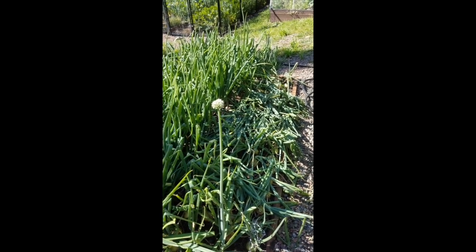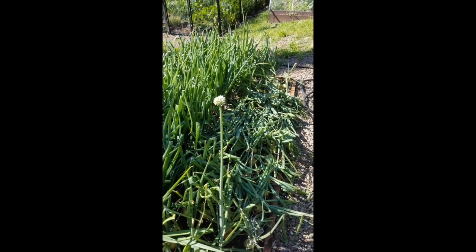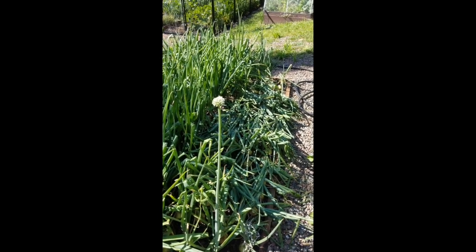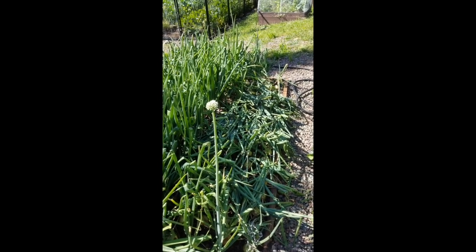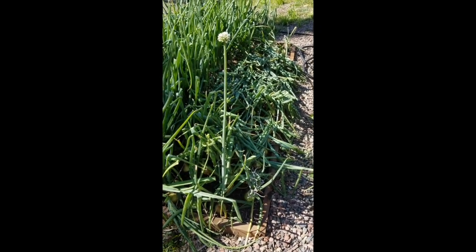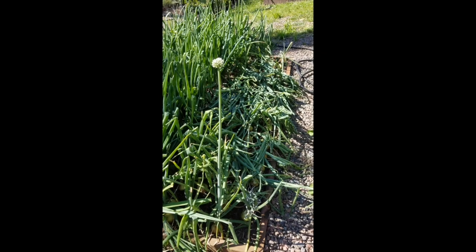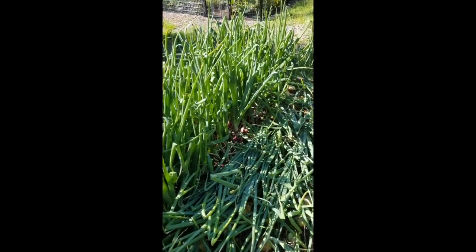We also have some leeks — I'll show you those later in the fenced-in garden. The reason why the greens are laying down more horizontal at this point is because they have reached the end of their growth cycle. I've got one onion here at the end who wants to make more onions, so I don't know — maybe I'll let that continue or maybe I won't. But anyway, these are copras. They're a beautiful onion.